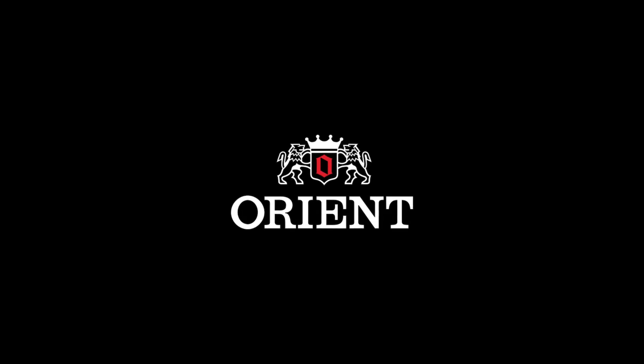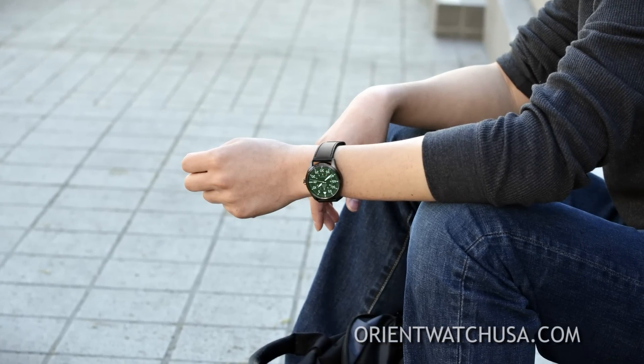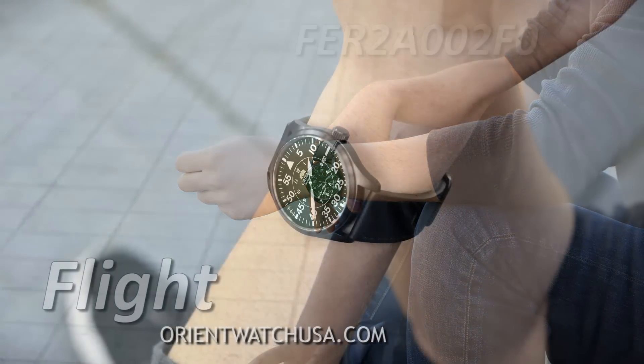Hey folks, this is Kevin with OrientWatchUSA.com and today I want to show you the watch that we've nicknamed the flight.